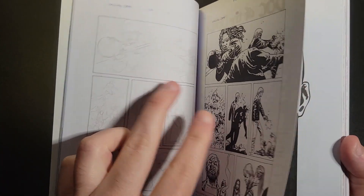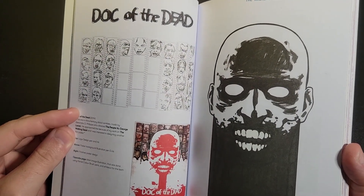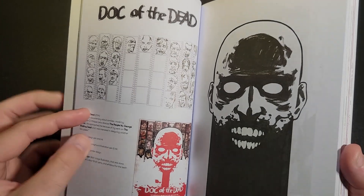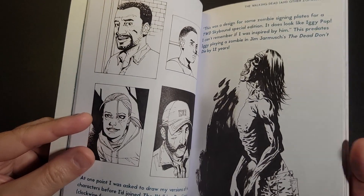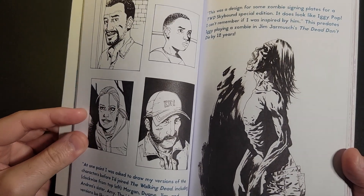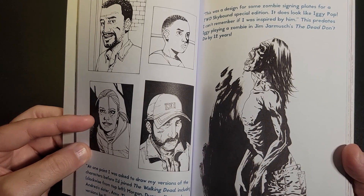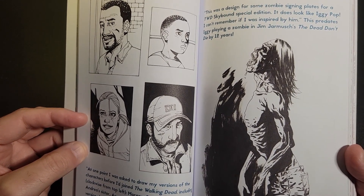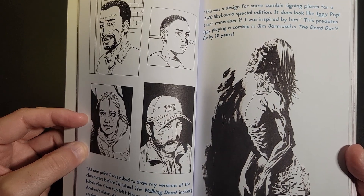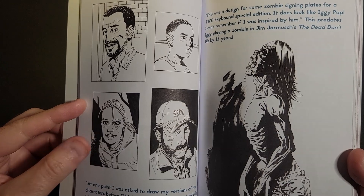We've got the thumbnails and then the finished page here — it's the Doc of the Dead concept stuff. Over here, he says at one point he was asked to draw his versions of the characters before he joined The Walking Dead. So these are his versions of Morgan, Dwayne, Jim, and Andrea's sister — what they would have looked like initially.